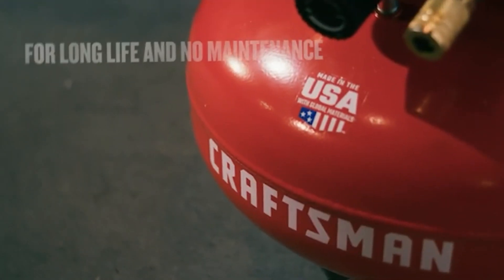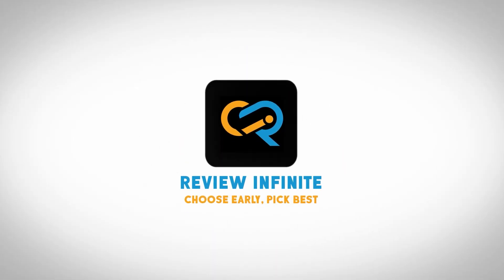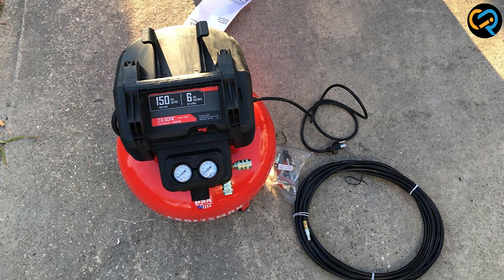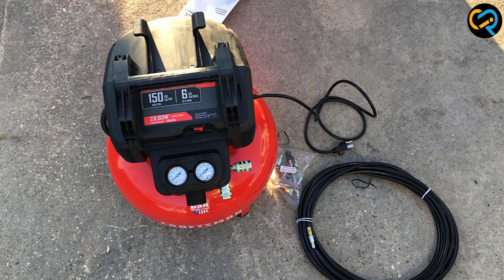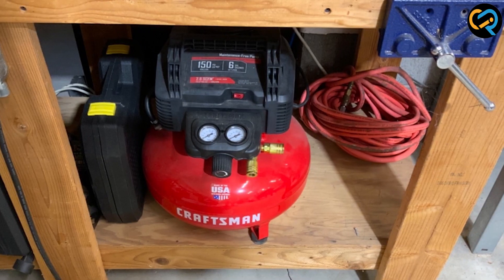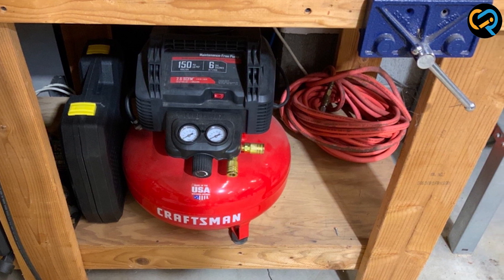So without further ado, let's hop into the video. Craftsman is a well-known brand in the power tools industry, trusted by professionals and DIY enthusiasts alike. Their air compressors are known for their durability, performance, and versatility.